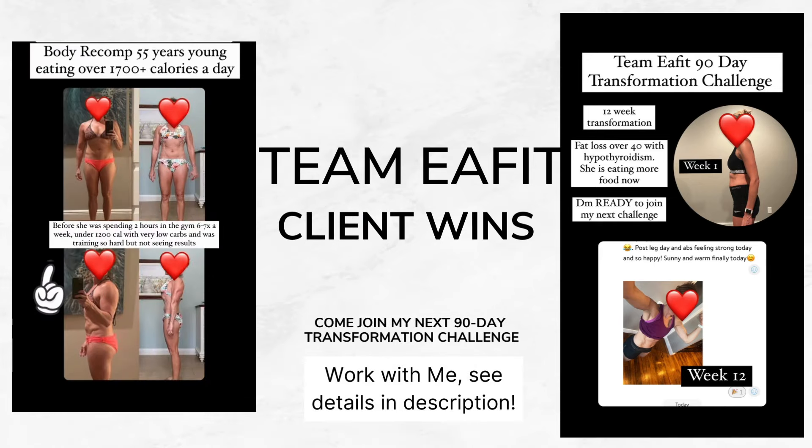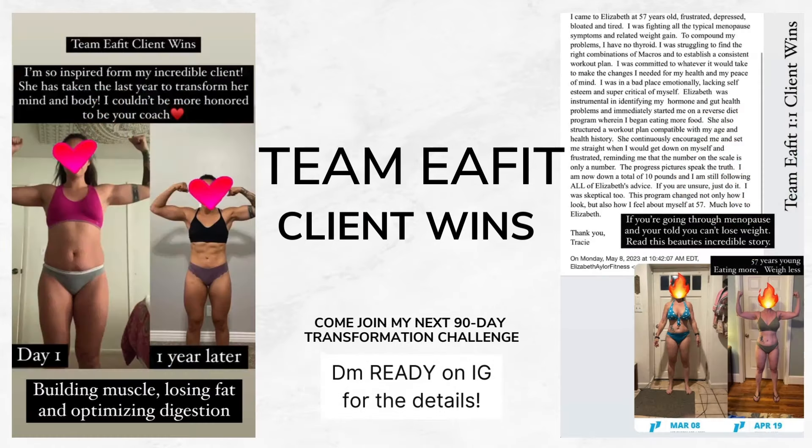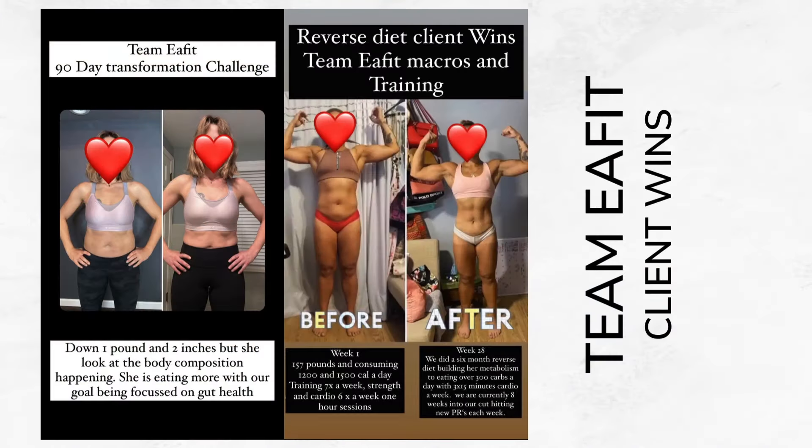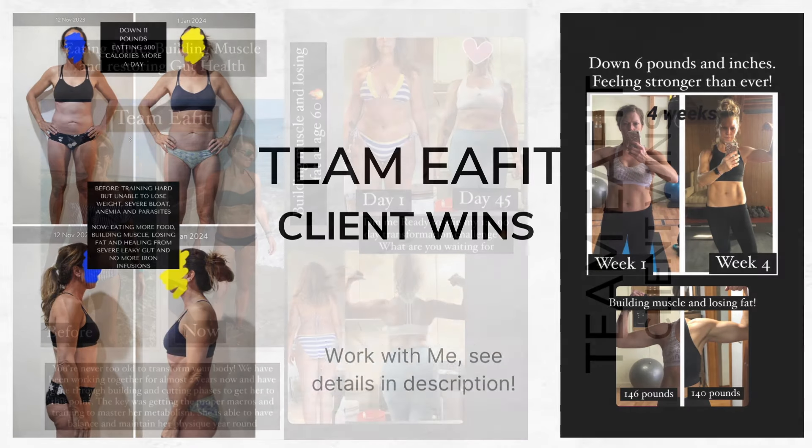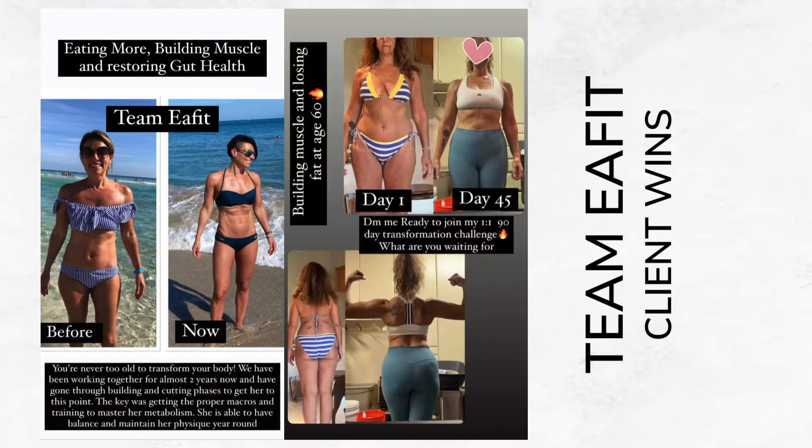If you're looking for a more holistic approach to get sustained results once and for all, head to the description below. Let's set up a call for my 90-day transformation challenge where I help you build muscle, lose fat, and transform your body eating more food — whether you're post-surgery, in menopause, post-hysterectomy, you name it. That is my expertise. And for those who want more information on Ozempic, I'm going to link a video right here — a deep dive into how Ozempic works in your body. It's short and simple, but a must-watch before taking any weight loss medication.